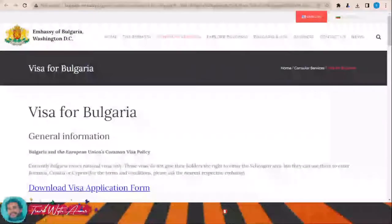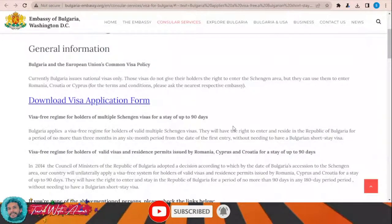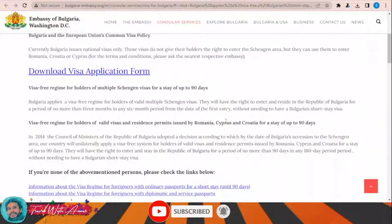If we look at the visa policy of Bulgaria — just click over this link — you'll see that Bulgaria currently issues national visas only. Those visas don't give holders the right to enter the Schengen area, but you can use this visa to enter Romania, Croatia, and Cyprus. Also, Bulgaria has an agreement that if you hold a Schengen visa, you can stay in Bulgaria for up to 90 days without any additional visa.